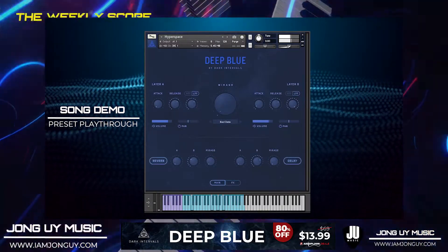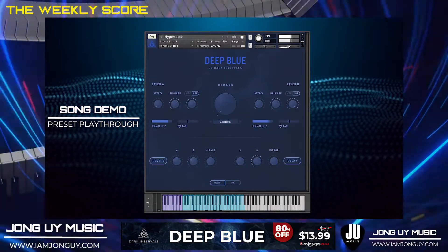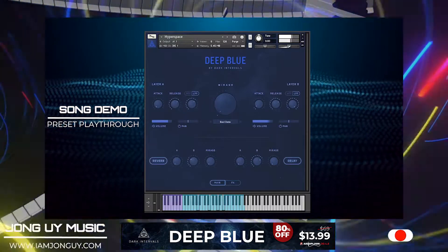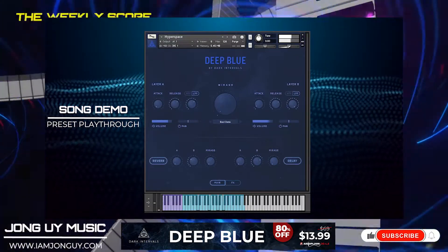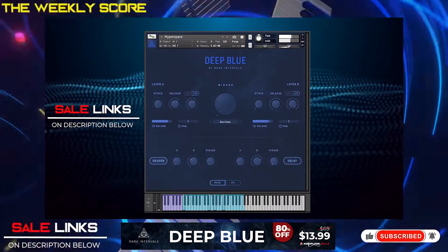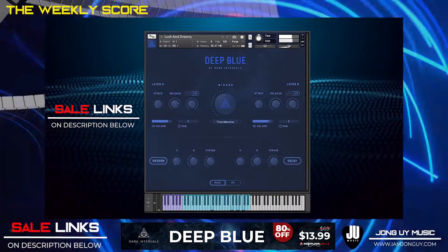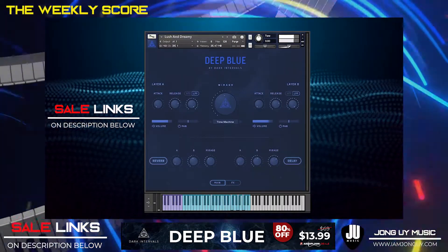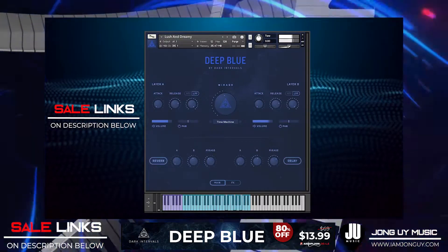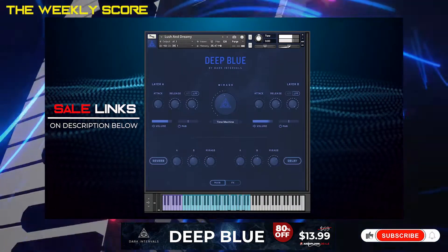Next up are deals of the week, starting off with Audio Plugin Deals. Deep Blue by Dark Intervals is another instrument you must take a look at. This has pads and soundscapes that are best for ambient music, but it's going to be more than that — it contains textures like no other, and you have a combination of two instruments: bass and synth at the same time. I have a song demo review of this one. I'll place a link in the description below if you want to check it out.